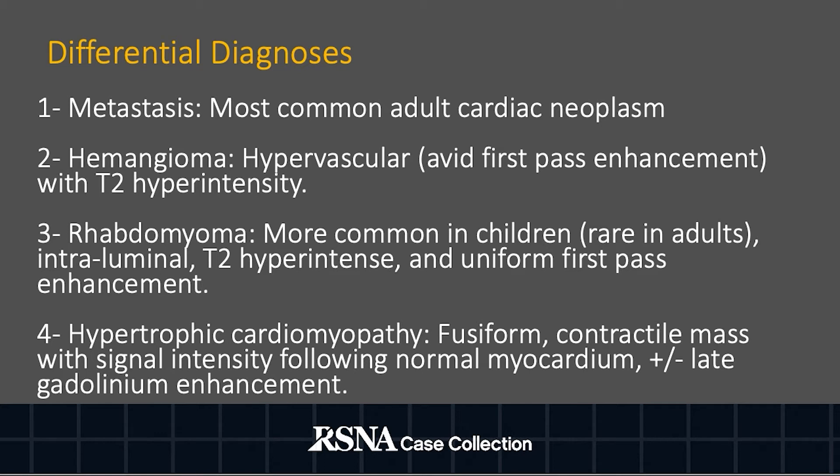Hypertrophic cardiomyopathy can present as a fusiform contractile mass with signal intensity following that of normal myocardium. There may or may not be late gadolinium enhancement. However, these features are not consistent with the diagnosis in this case.